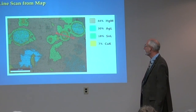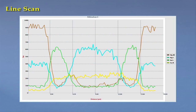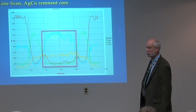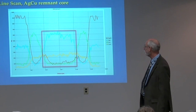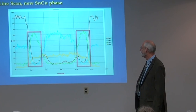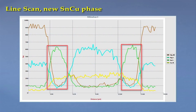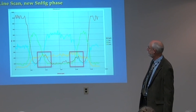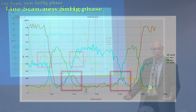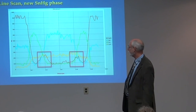Let's do a line scan — here's the profile at that area. Here's the original copper-silver particle; this is what remains — the unreacted core of the copper-silver, so those elements are down near zero. Here's the new tin-copper phase around the border, and the new tin-mercury phase — you can see that the mercury is infiltrating through this layer. A lot of information can be extracted from the map through post-processing.